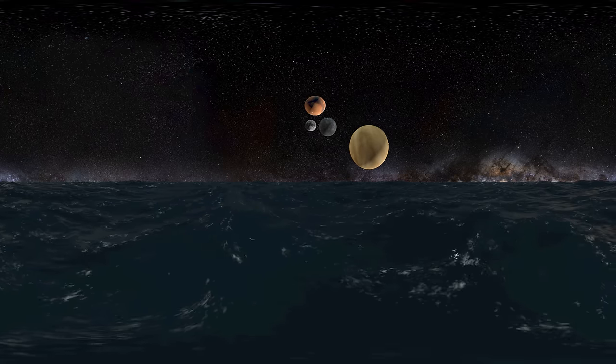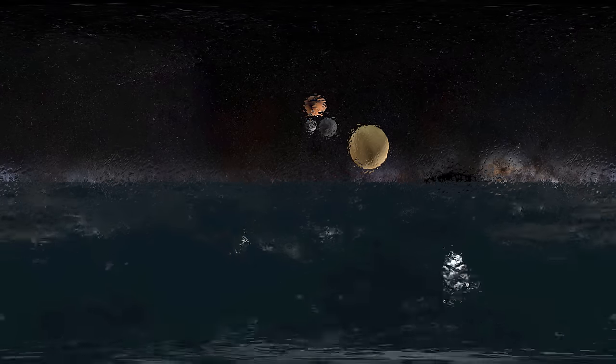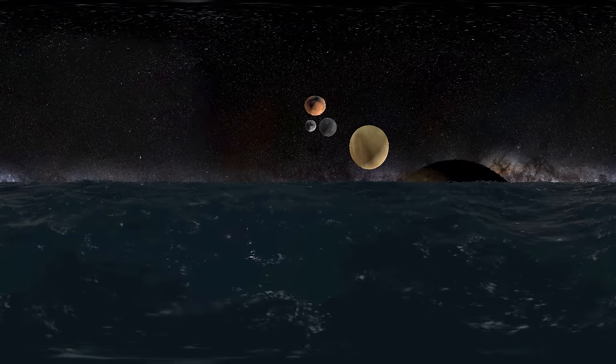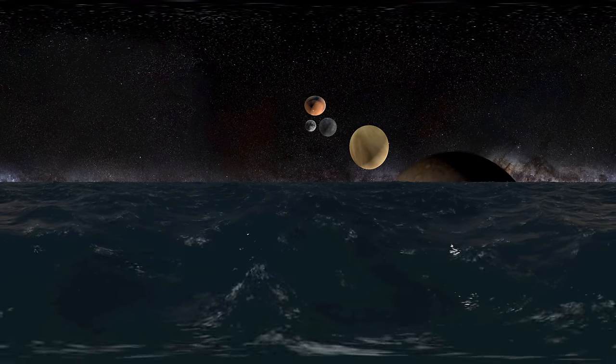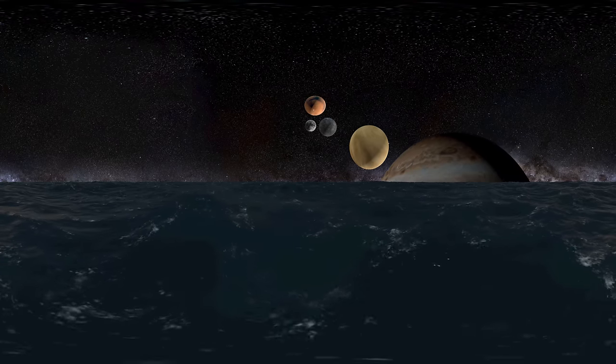Here comes the massive Jupiter — the largest planet in the solar system and the fifth planet out from the Sun. It is two and a half times more massive than all the other planets in the solar system combined. It is made primarily of gases and is therefore known as a gas giant.